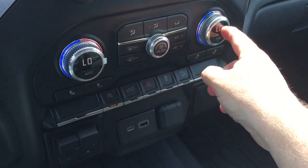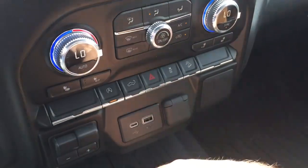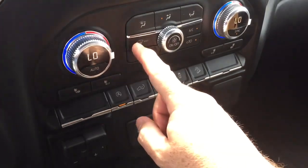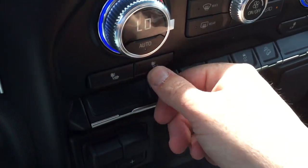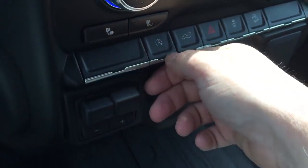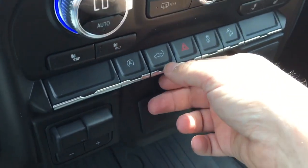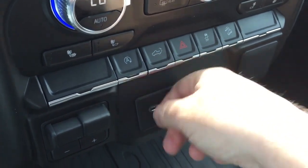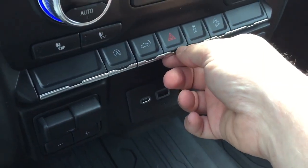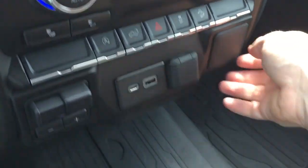You've got dual zone climate control for heating and air conditioning, the AC button, fan speed, front and rear defrosters, and heated seats for both driver and passenger. You can also disable the auto stop, there's a power tailgate button, hazard lights, traction control, and hill descent control.